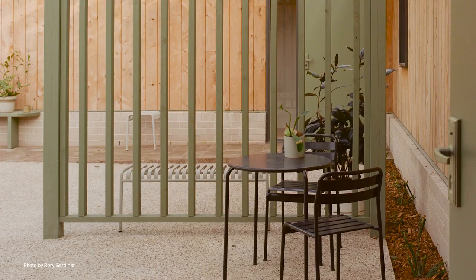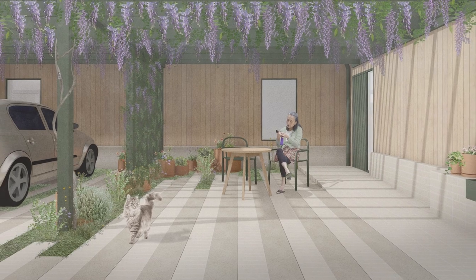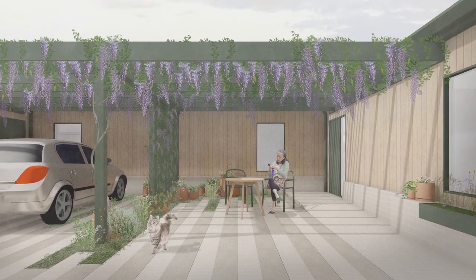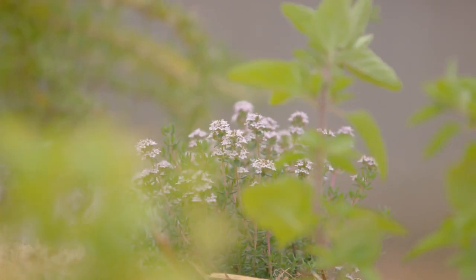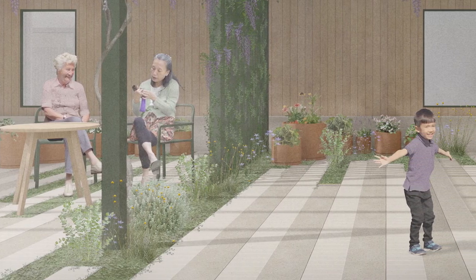Every unit has a car space that can be used as a beautiful outdoor area as well, with vines grown over it so it will be very attractive. That's an opportunity for community and interaction, the same as the front yard with little veggie gardens — there's opportunity for privacy but also for community and connection with your neighbours.